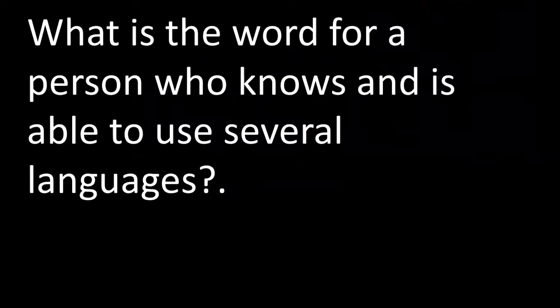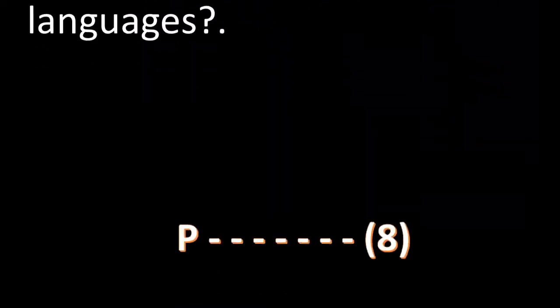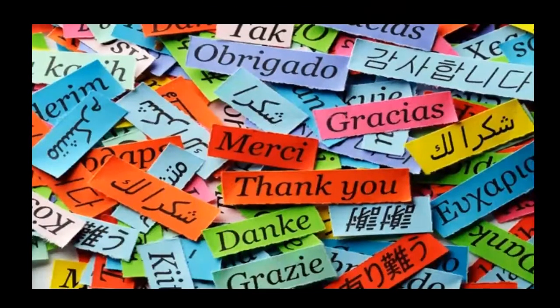Today's rapid fire question is: what is the word for a person who knows and is able to use several languages? The word starts with the letter P and it has eight letters altogether. Look at this slide, look at this picture — what could it be? Can you guess?